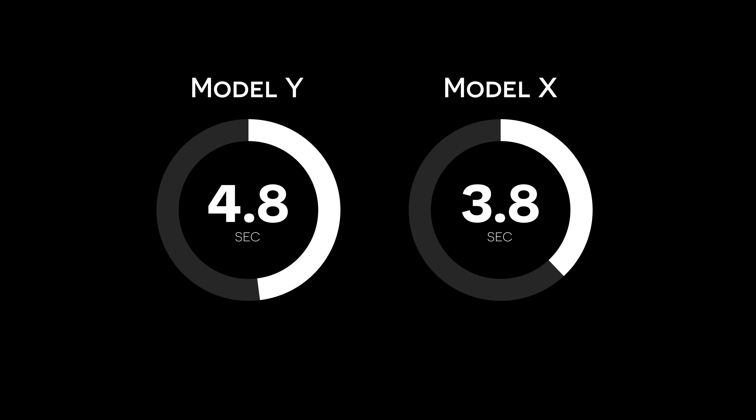Next let's look at performance and utility. The Model Y long range all wheel drive comes in with a zero to 60 time of 4.8 seconds, which is about the same as a BMW X7. The Model X long range all wheel drive does 3.8 seconds zero to 60, which is on par with the latest Lamborghini SUV, the Urus. But really, if you're talking SUVs and crossovers, utility is kind of the key factor.